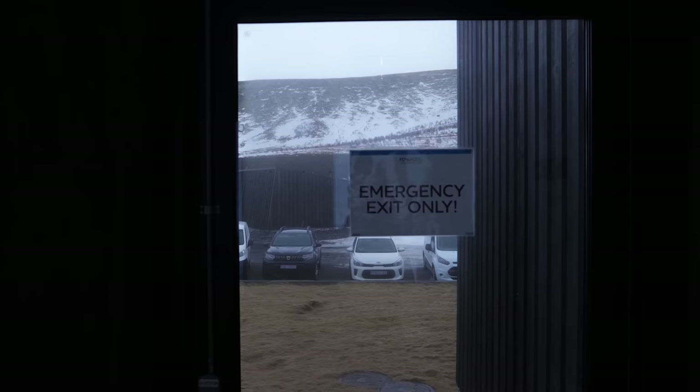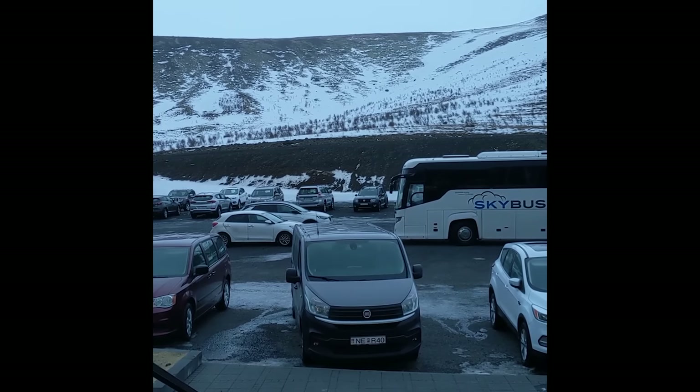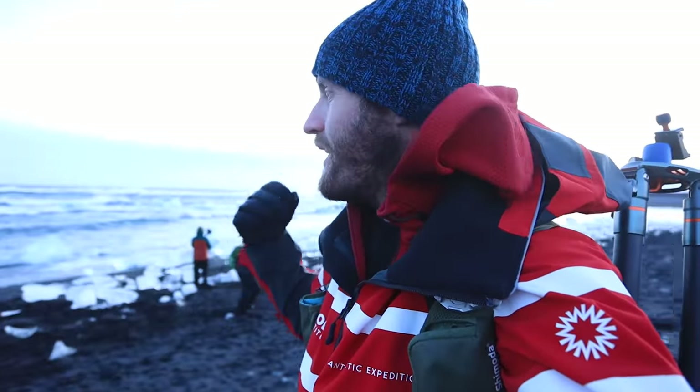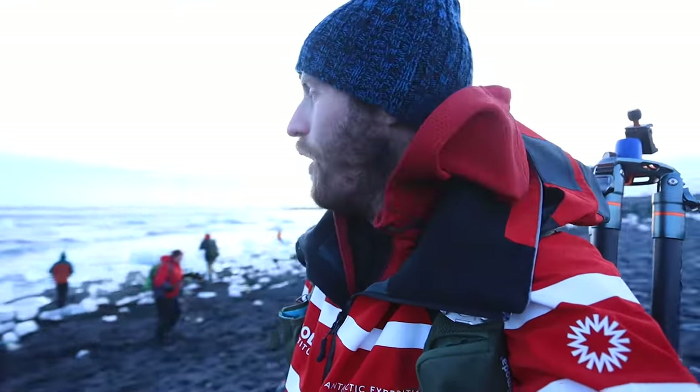We've got to get going — they're calling for 144-kilometer-an-hour wind gusts in like two hours. So I've got to collect my humans and we've got to get going to the hotel. This was a whole lot of fun, and I'll see you next time. Peace.